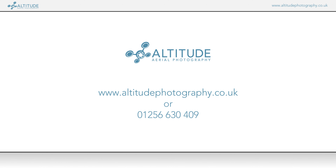If you would like to find out more, you can visit our website at www.altitudephotography.co.uk, or you can call us directly on 01256 630 409.